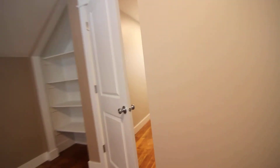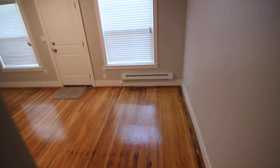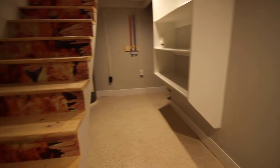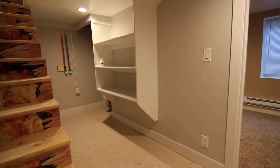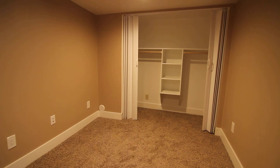Then we'll head downstairs and have a look at the other two bedrooms. Just love this house — it's a great mixture of old and modern, it was done really well. Here is our utility area with washer-dryer hookups and some shelves. Here is our third bedroom — again, we have some nice built-in shelves there in the closet. And then our fourth bedroom.